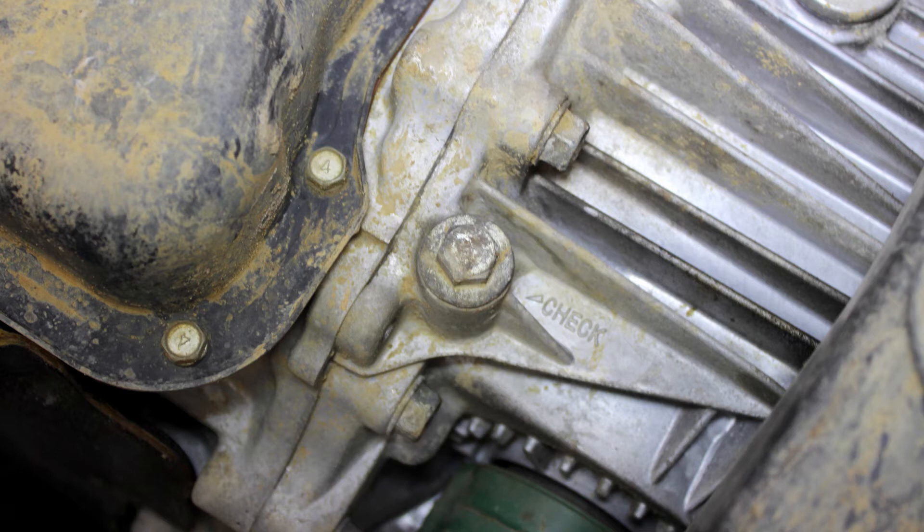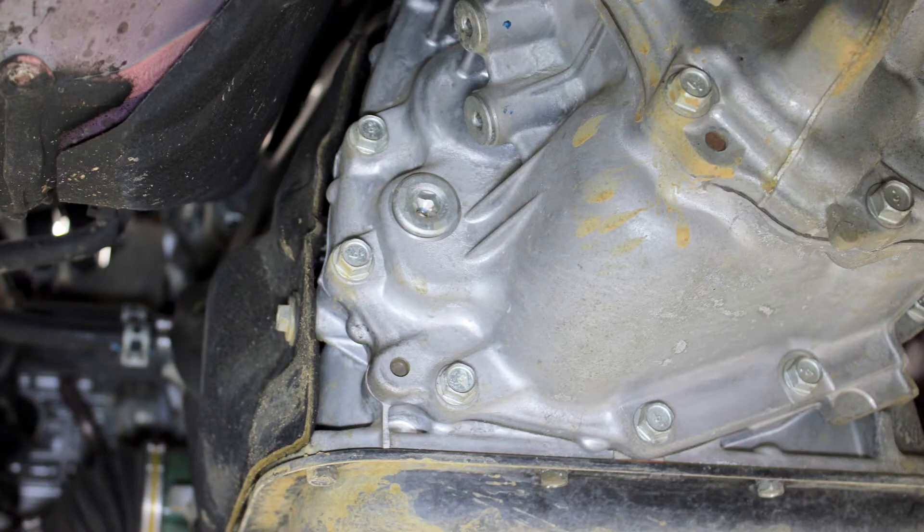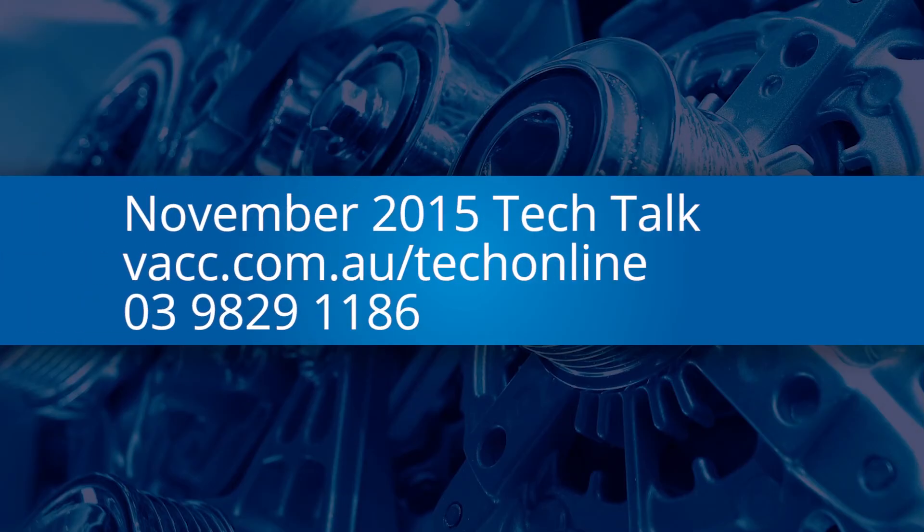For the locations of the filler plugs and the procedures to refill these transmissions and front differentials, see the November 2015 issue of TechTalk, log on to TechOnline, or call VACC's Technical Advisory Service.